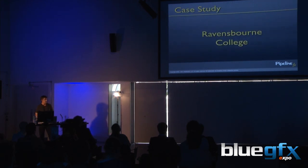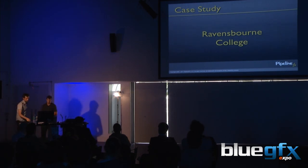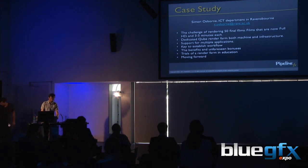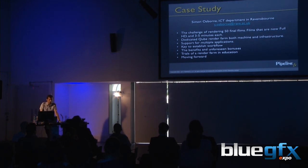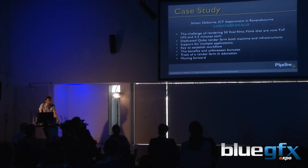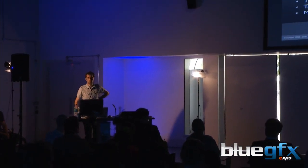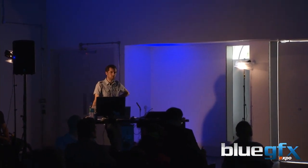I'd like to introduce one of our education customers and the host of this event. My name is Simon. I work in the operations department here at Ravensbourne. That means I deal with supporting the server infrastructure. About three or four years ago, I was tasked with bringing a render farm to Ravensbourne College, primarily for the animation course.